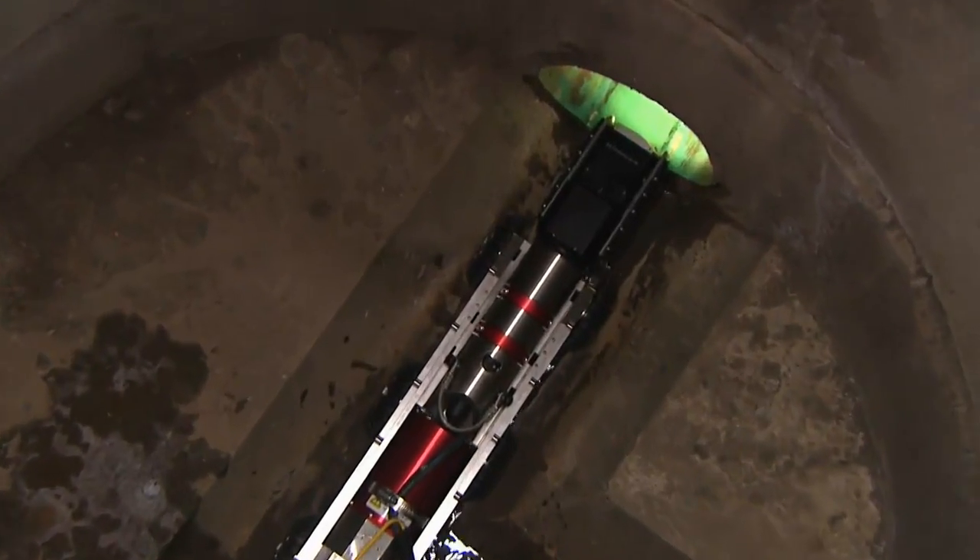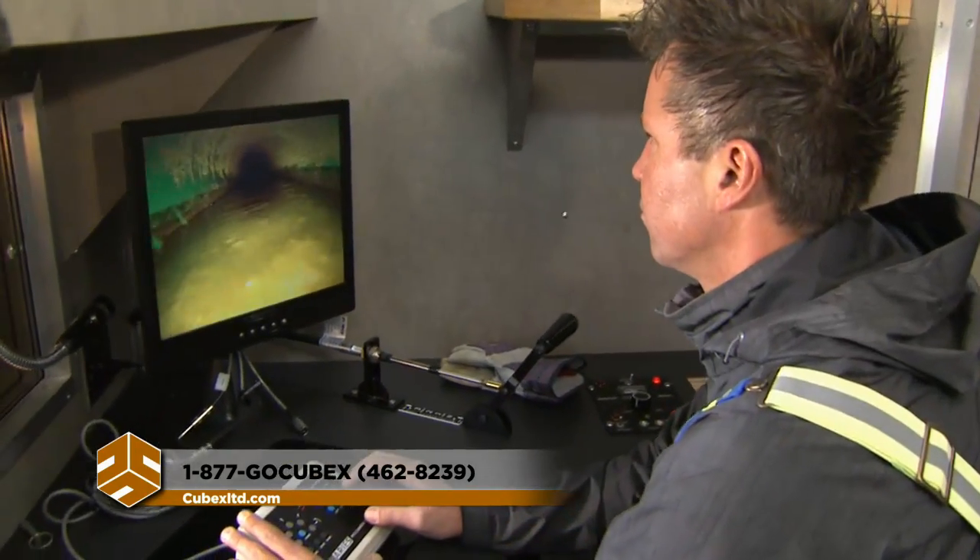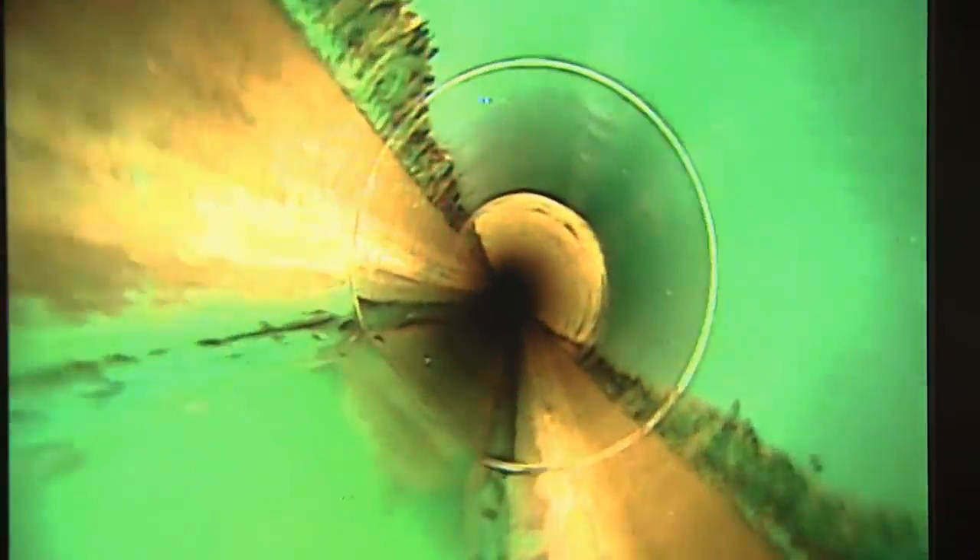A high-definition camera sends crystal-clear video images back to a control room. An operator can angle the lens to visually inspect every part of the interior surface while the transporter is in motion.